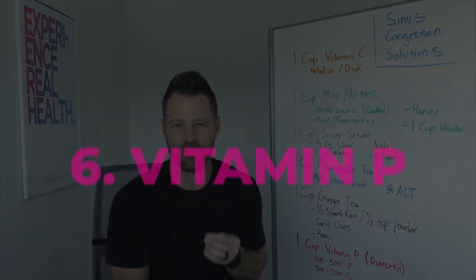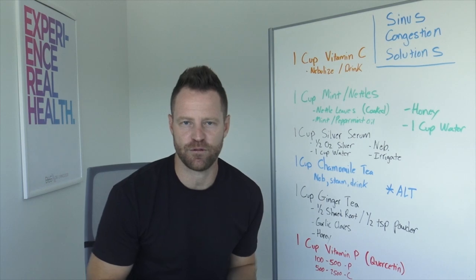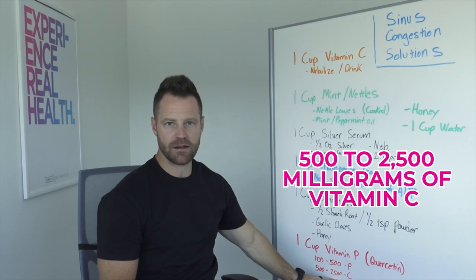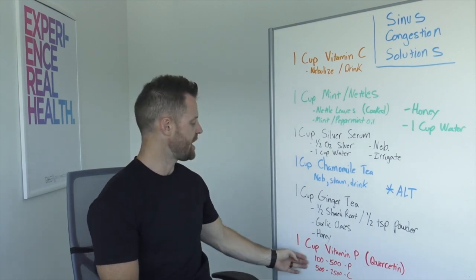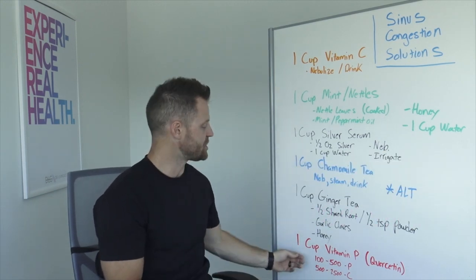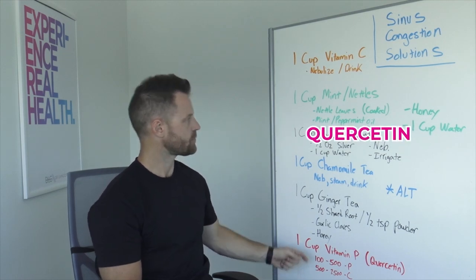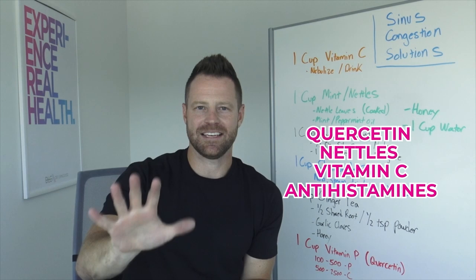Finally, number six: one cup of Vitamin P — that's quercetin. It's a powerhouse antihistamine, very effective against allergy-related congestion. This is like nature's Allegra. 100 to 500 milligrams of quercetin can be mixed with 500 to 2,500 milligrams of vitamin C. These two work together in the body to stop viral replication and act as antihistamines. Those powders can be mixed into one cup of warm liquid like a tea, or taken in supplement form — I'll put a link below for powdered quercetin. I've also made an allergy formula that combines quercetin with nettles and other good antihistamines including vitamin C, making it a great all-in-one concoction.